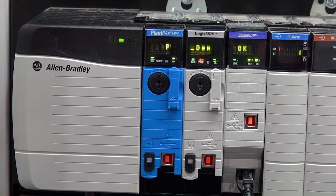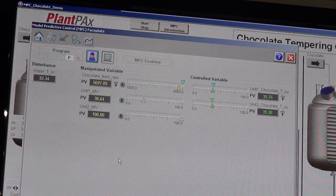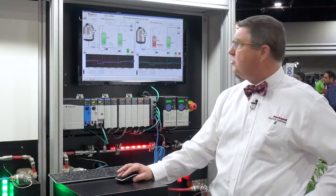In this case, it's not a simulation — it's running against physical devices. So we're heating and cooling and controlling, showing the benefits of model predictive control performing better than traditional PID control regulatory.